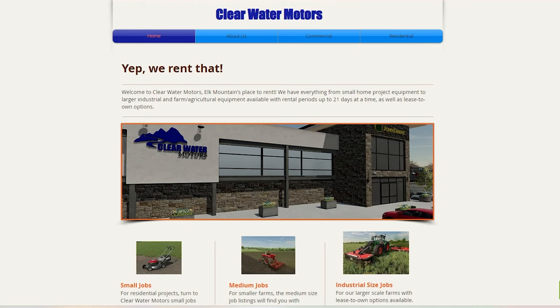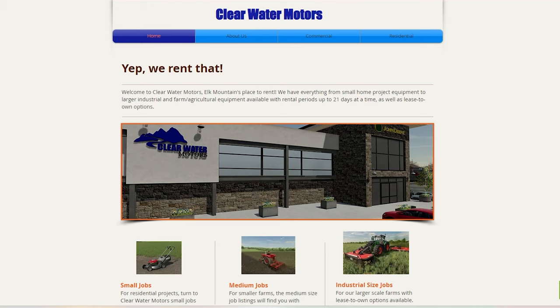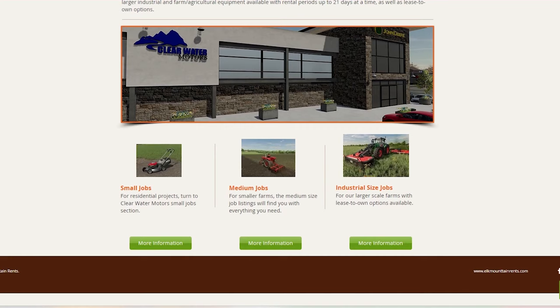We've got the laptop out, and I noticed when I was at the real estate office that Clearwater Motors also did renting. We are now at their website. Their slogan is 'We rent that' — a great sign of things to come. Welcome to Clearwater Motors, Elk Mountain's place to rent. They have everything from small home project equipment to larger industrial and farm agricultural equipment available for 21 days at a time, as well as lease-to-own options. They cover small jobs for residential projects, smaller farms, or large scale farms.